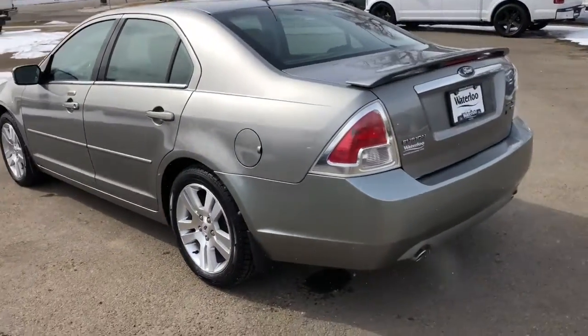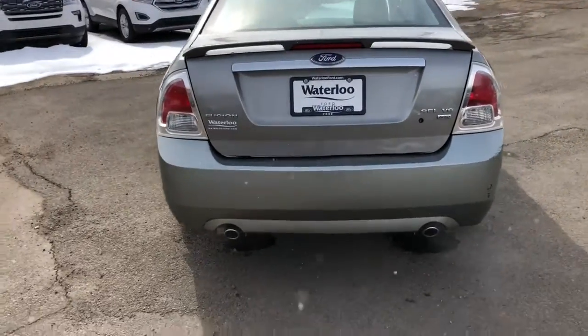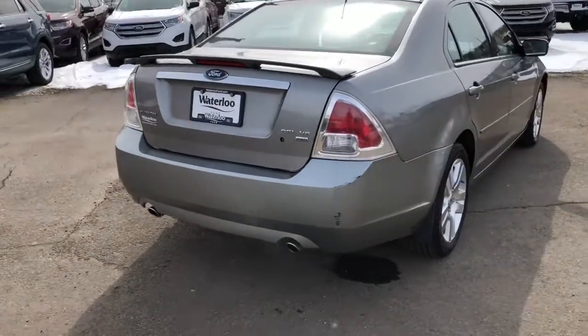Seats a total of five passengers. Around the back end you have that nice spoiler there to give it a bit of a sporty appearance. You have the dual exhaust and lots of trunk storage space.